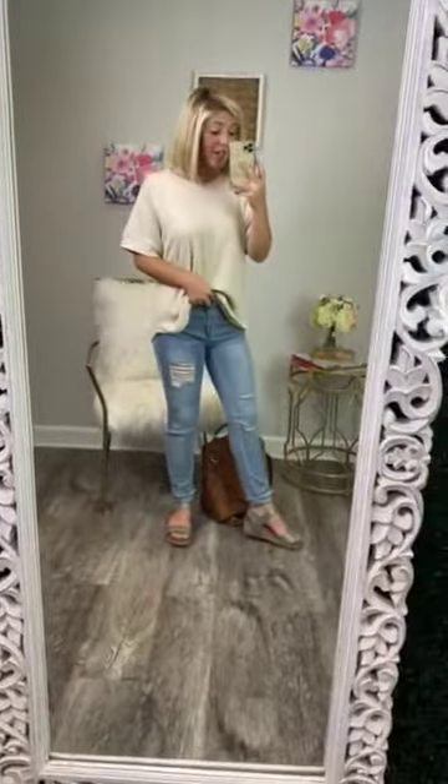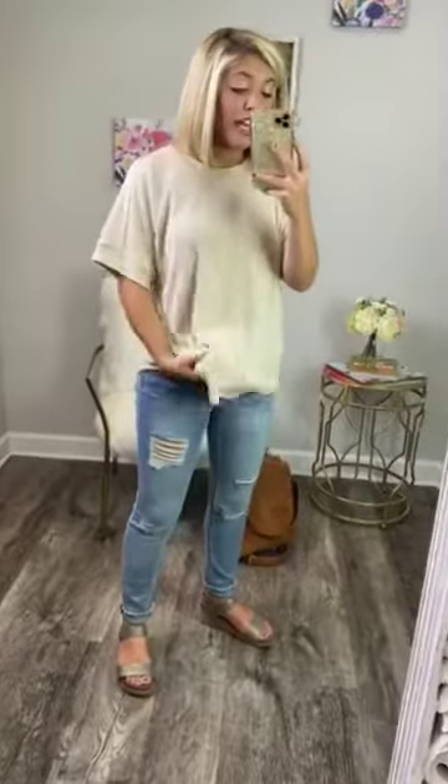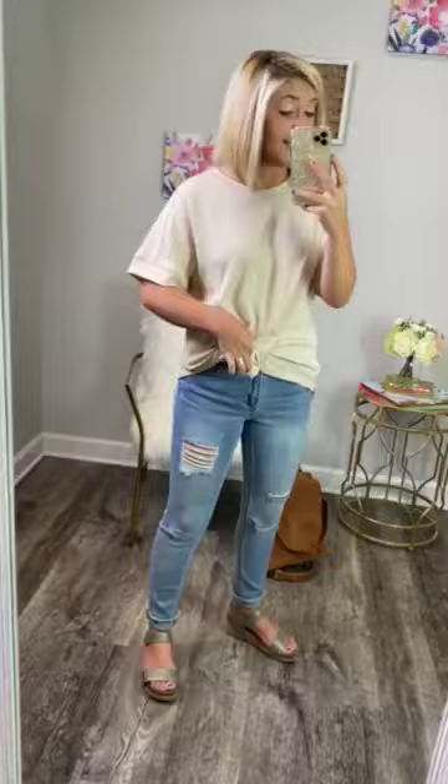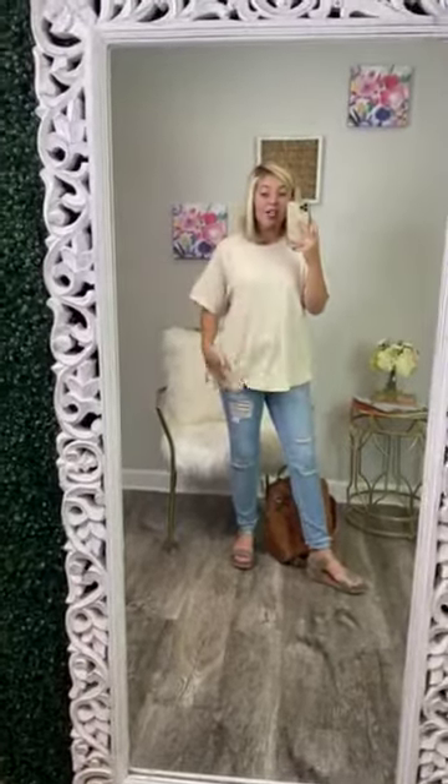It looks very cute tucked in in the front, untucked, or if you want to tuck it in all the way around. If you are small enough, you can tie it in a knot depending on what size you get. Personally, I really love it untucked — I think that it is so stinking cute.